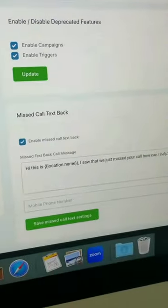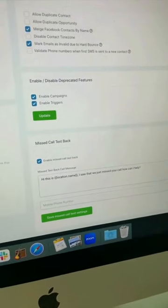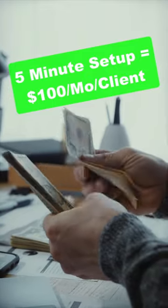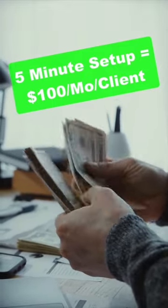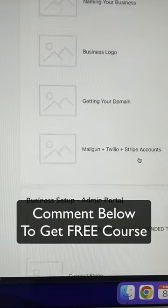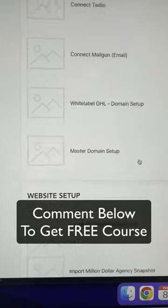So anytime somebody calls and they don't answer, it automatically sends them a text. This takes about five minutes to set up for your client, and they keep paying you $100 every single month because this is saving deals and helping them make more money. Drop a comment below and I'll hook you up with this free step-by-step course plus the automation software that I use.